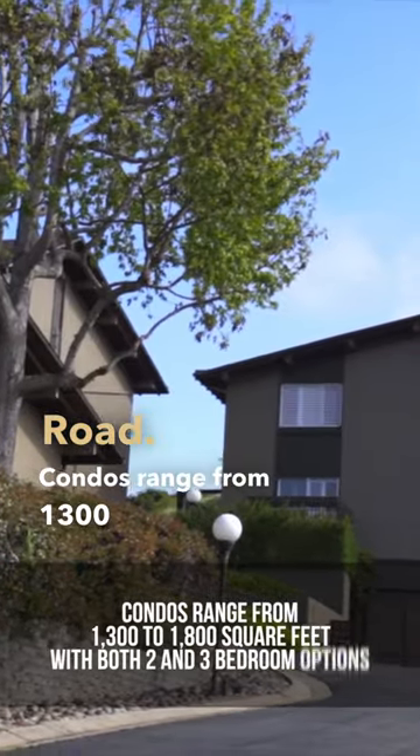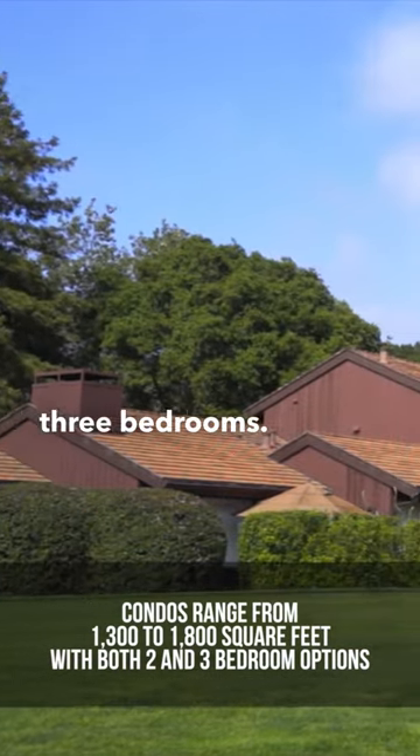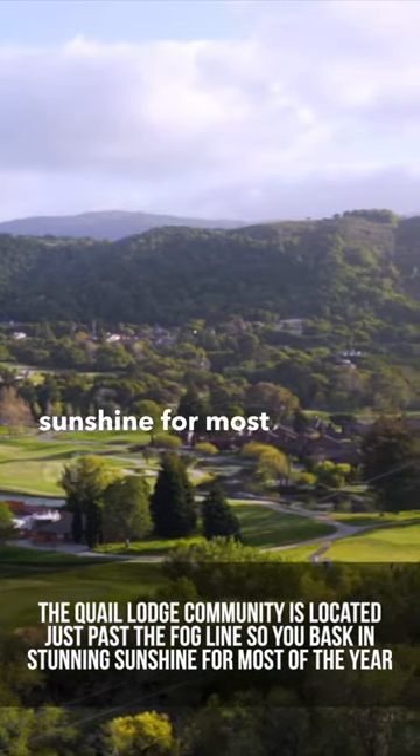Condos range from 1,300 square feet to 1,800 square feet, with options for both two and three bedrooms. The Quail Lodge community is located just past the fog line, so you bask in stunning sunshine for most of the year.